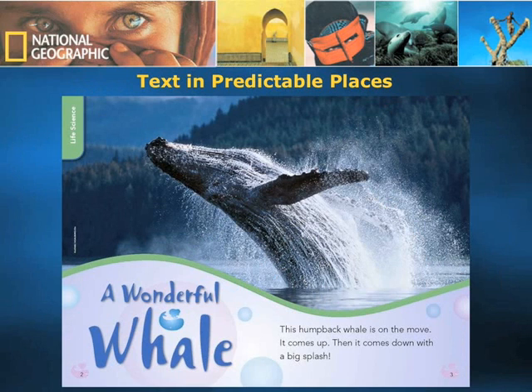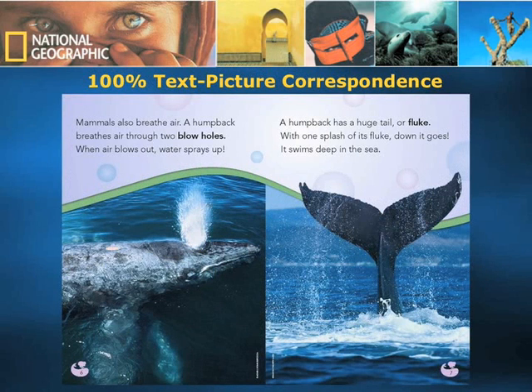Let's start off with a page from the National Geographic Young Explorer for kindergarten through year 2. You can see that texts are in very predictable places — they are not all over the place — therefore making it easy for the student to read and understand the concepts. There is also 100% text-to-picture correspondence. This ensures that if the student doesn't understand a word like 'blowholes,' for example, he or she can relate to it visually. Visual literacy is built here.